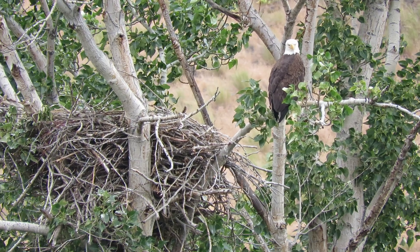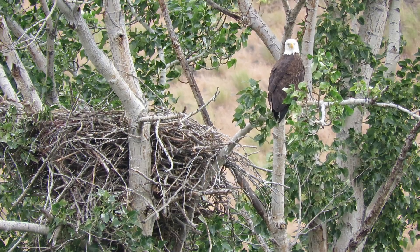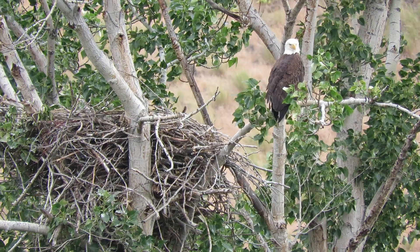I'm going to go up and check on the golden eagle nest at mile marker four and the prairie falcon eyrie at mile marker ten.